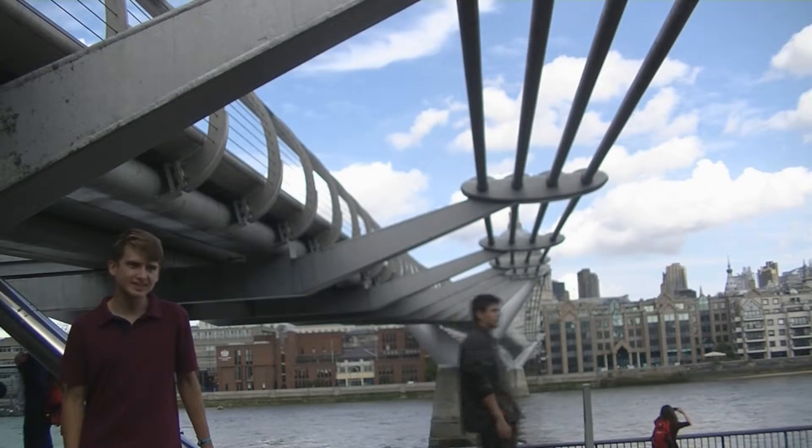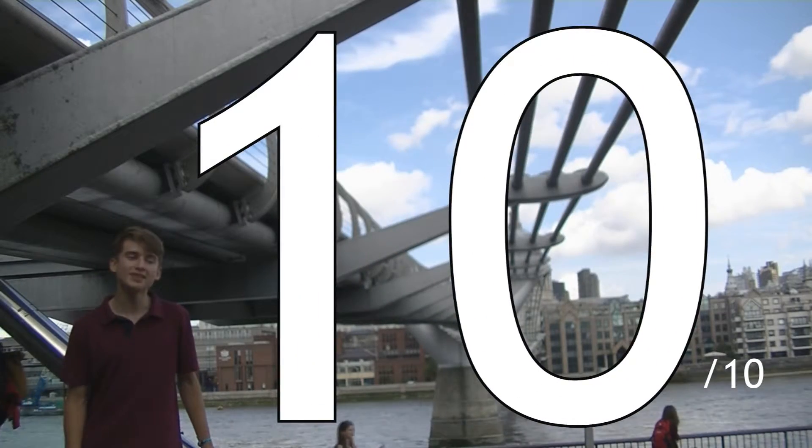The bridge has achieved worldwide fame, and rightly so, for you would struggle to find a more significant footbridge on this planet.